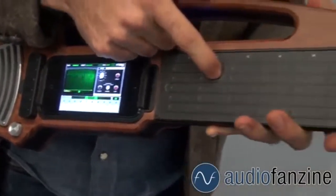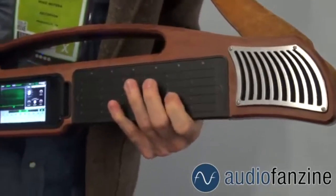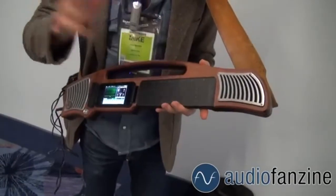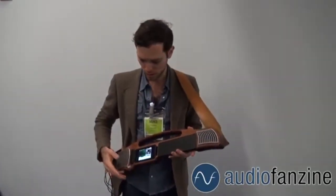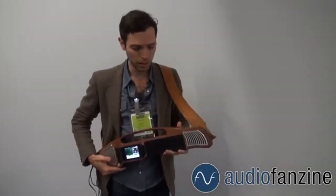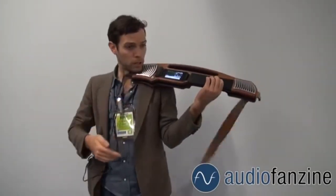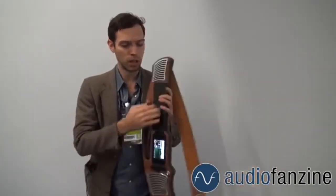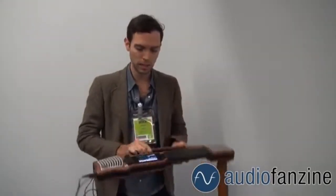Coming up first is the Artiphon Instrument One. This is supposed to be a hit with digital instruments. This instrument is a single device that can mimic a variety of instruments like an organ or guitar, and even electronic instruments. You can hook it up to any MIDI compatible software and it can also be used for applications like GarageBand. It's $349 on Kickstarter, and it sounds like a pretty cool idea.